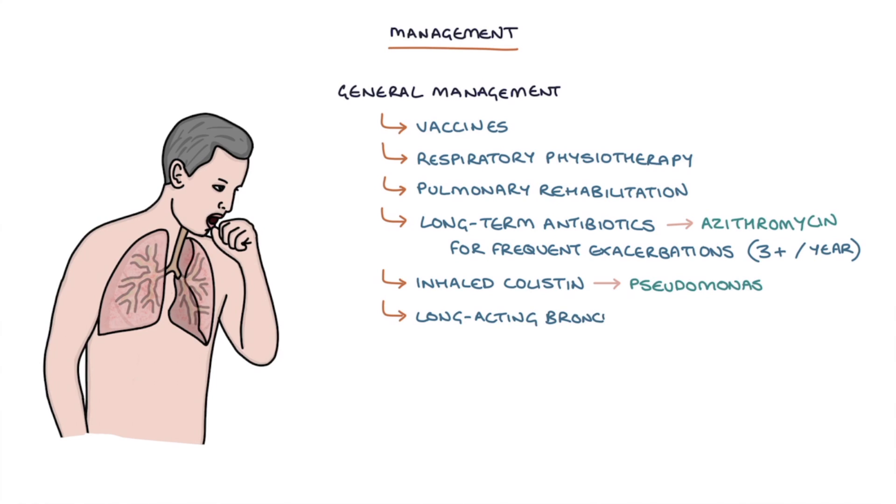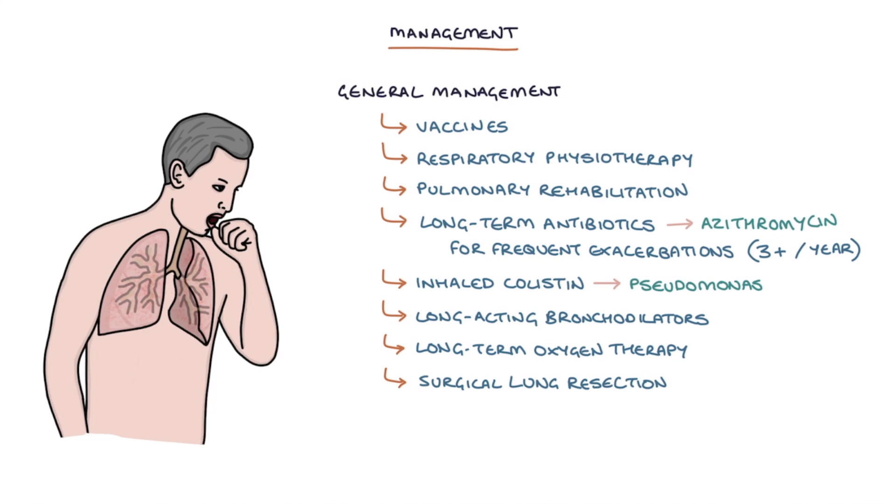Long-acting bronchodilators may be considered for breathlessness. Long-term oxygen therapy is used in patients with reduced oxygen saturation. Surgical lung resection may be considered for specific areas of disease to remove diseased lung and help the healthy lung work better, and lung transplant is an option for end-stage disease.